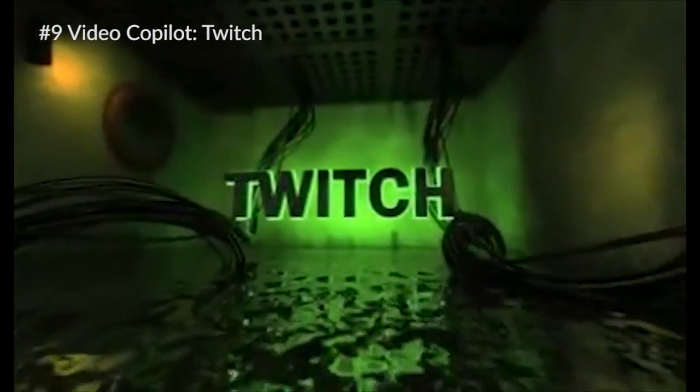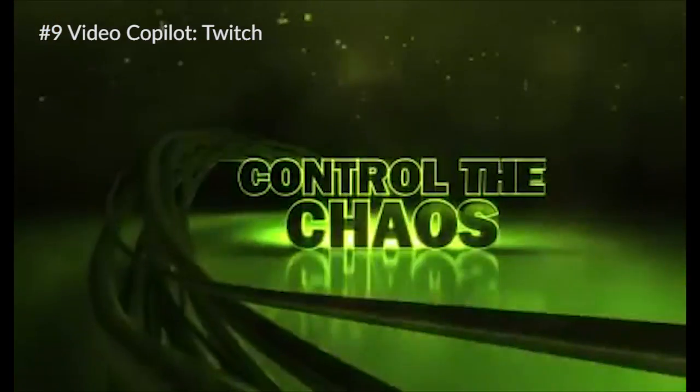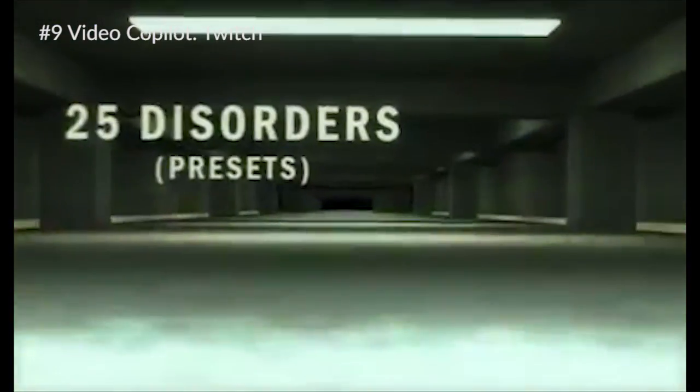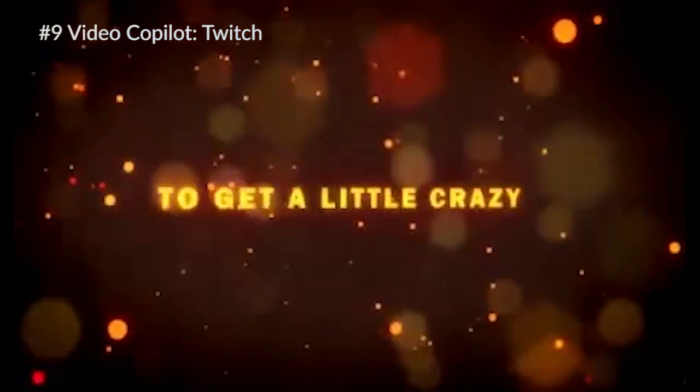Next up is Video Copilot's Twitch. This is a very popular effect in the motion graphics and visual effects community. Twitch adds a distortion to the image through jumping and sliding, and one thing I really like about it is RGB splitting. It's really easy to do and this effect is just awesome.